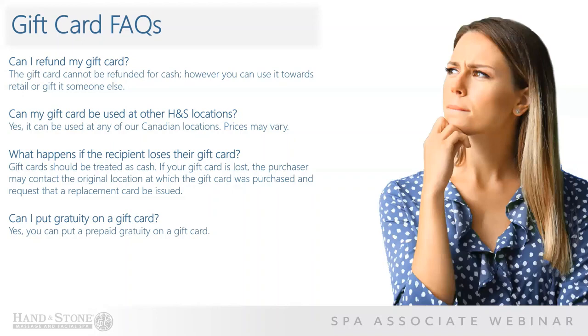What happens if the recipient loses their gift card? Gift cards should be treated as cash. If your gift card is lost, the purchaser may contact the original location at which the gift card was purchased and request that a replacement card be issued. This decision will be up to the owner. Can I put a tip on a gift card? Yes, you can put a prepaid tip on a gift card.